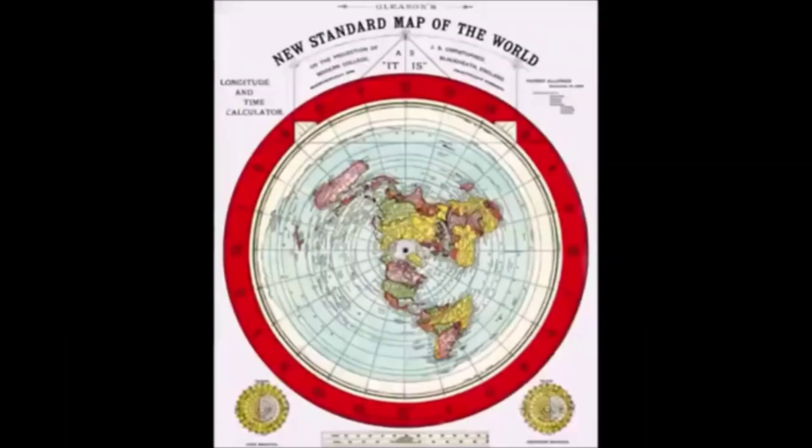Here is a beautiful image of Alex Gleason's 1892 New Standard Map of the World that was on projection at Modern College in Blackheath, England. It states at the top of the map that it is scientifically and practically correct.